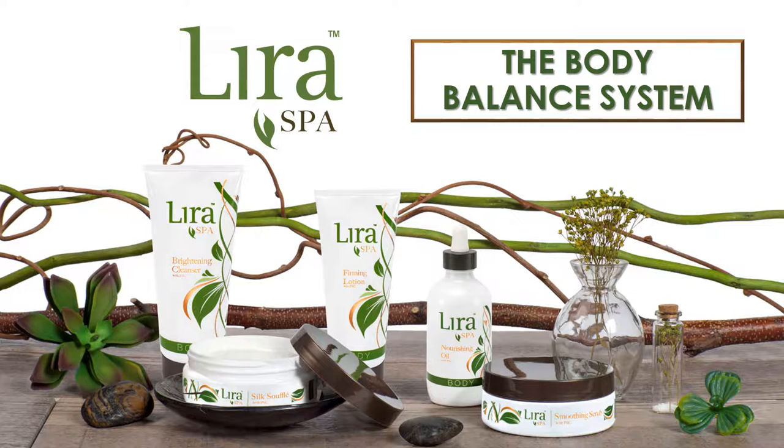Welcome to LiraSpa. LiraSpa's home care program is called the Body Balance System. Give yourself the ability to be bright, beautiful, and bold with body skin care. This five-step program takes a progressive approach to brighter, healthier skin. So let's take a look.